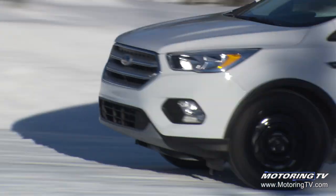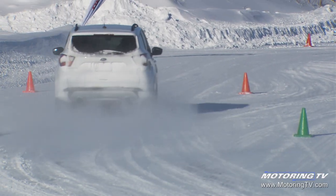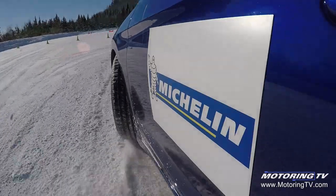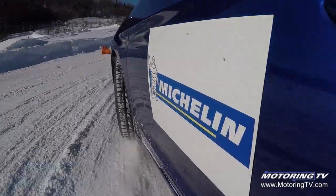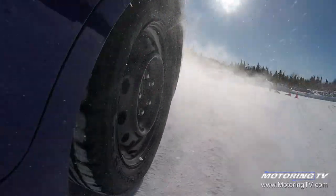Yes, these are extreme conditions, but we put participants through exercises that represent a lot of the actions they would do in their day-to-day driving. We're allowing the participants to experience the Michelin X-Ice X-I3 brand new, but also worn — essentially testing it across the full life of the tire.